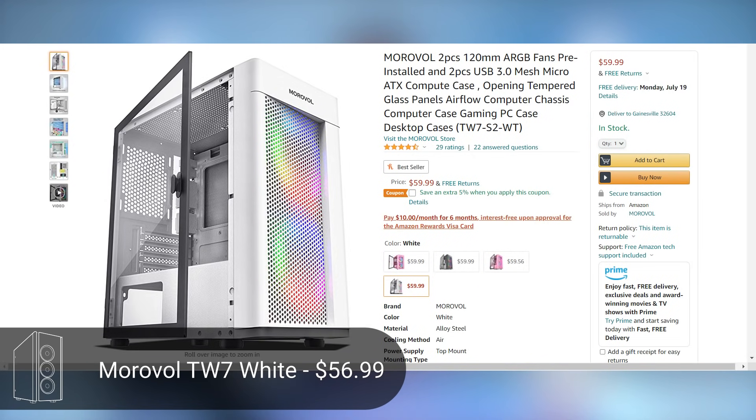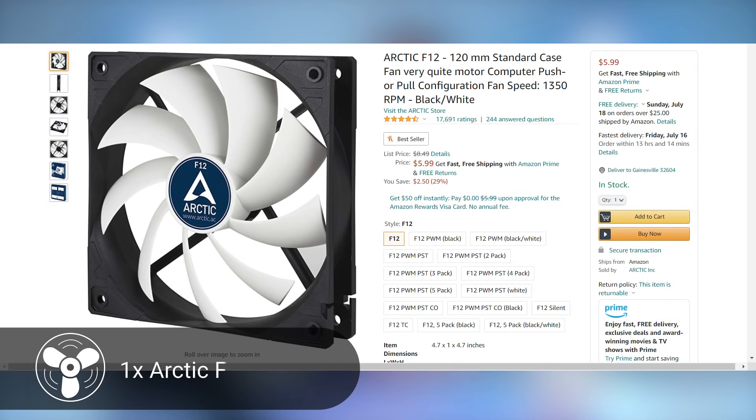For the case to complement that black and white aesthetic — the RAM falls on the black side, and this case falls on the white side. It's the Morox All micro ATX case with two RGB fans up front, a mesh design for decent airflow, and a tempered glass side panel. Since it doesn't have an exhaust fan, we're adding an Arctic F12 120mm exhaust fan for the back at just six bucks, to complete that color scheme.